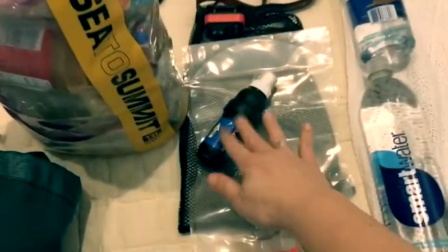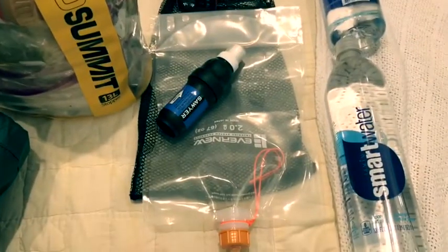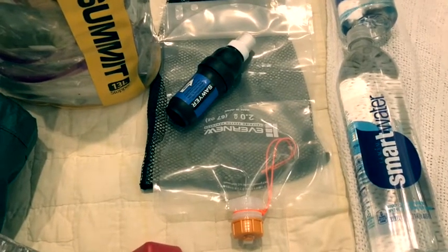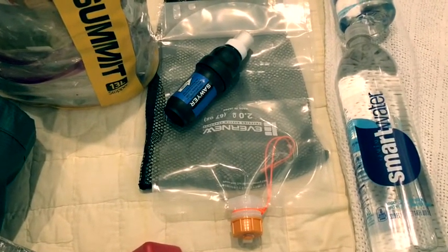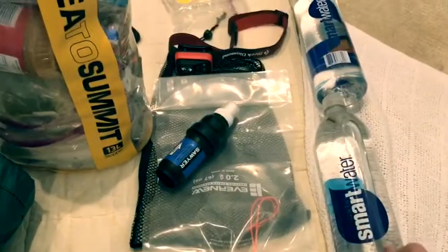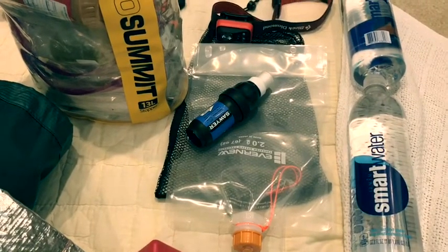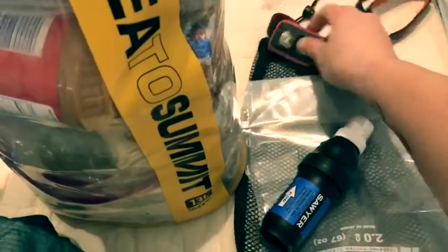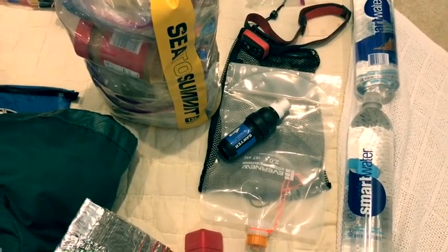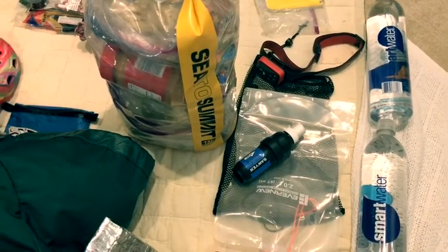For water filtration I'm using the Sawyer Squeeze with an Evernew two-liter bag for dirty water. I didn't like the bags that came with the Sawyer, so I got the Evernew off Amazon for about $20 — worth it for durability. I've got two Smart Water one-liter bottles, one on each side of my pack. I also have the Black Diamond Spot headlamp, which has been on every adventure with me. I love that it has a reading light, red light, and dims and brightens as needed.